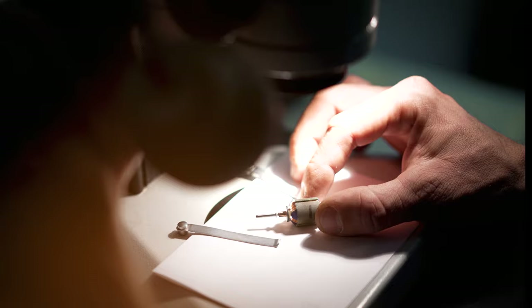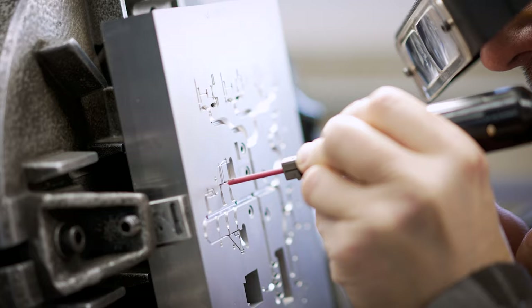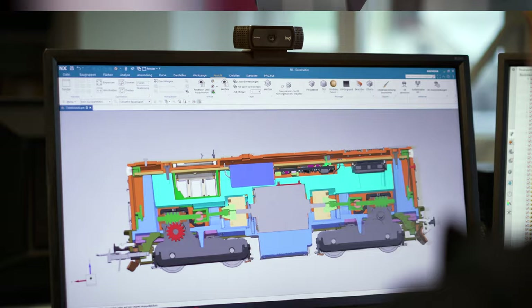Our work is characterized by quality and technical innovation. Technical innovations are created in the production plants of Model Eisenbahn company. Technology and passion are the two main factors that motivate the production employees.